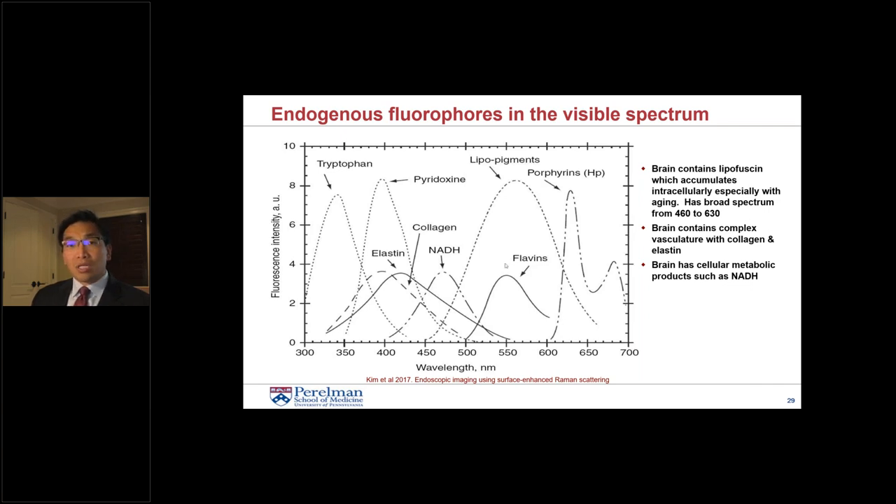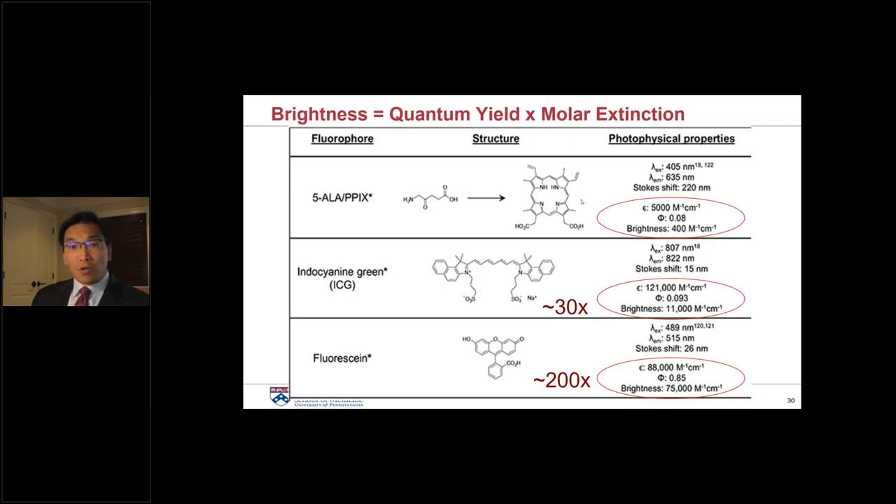Another reason we're interested in near-infrared: our eyes see about 400–700 nanometres, but there are many contaminants in the visible spectrum causing autofluorescence — collagen, lipopigments. It's a very messy spectrum. It's much cleaner at 800 nm. As for fluorophore brightness: 5-ALA has a quantum yield of 8% giving a brightness of only 400, whereas ICG is 30 times brighter. Fluorescein is 200 times brighter, but has issues because it's in the visible light spectrum.